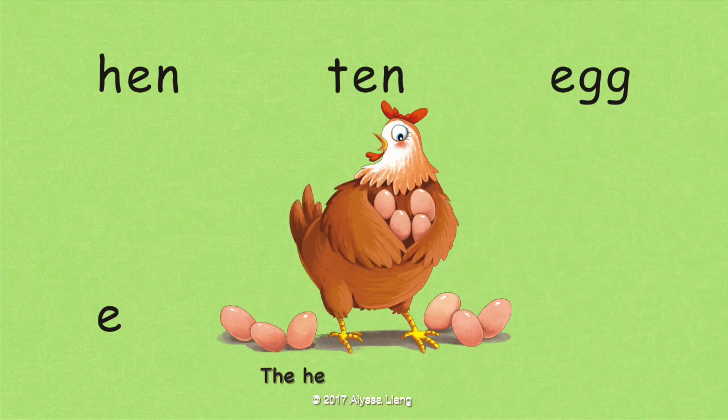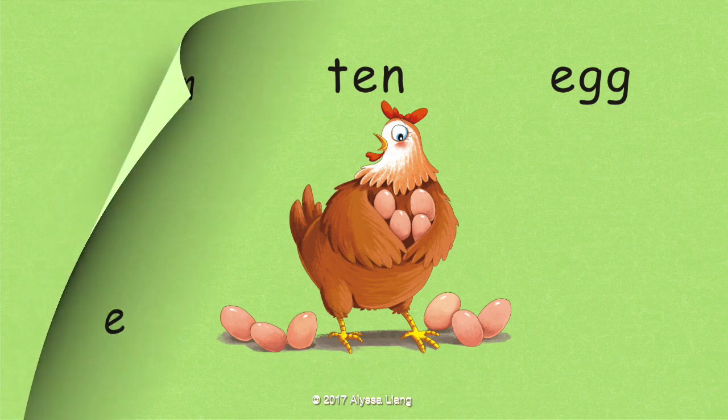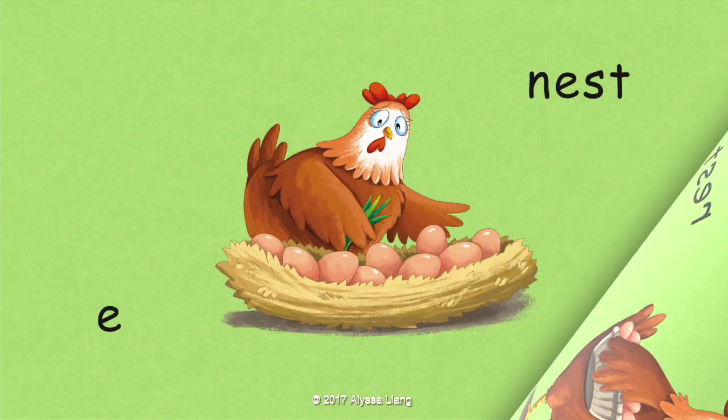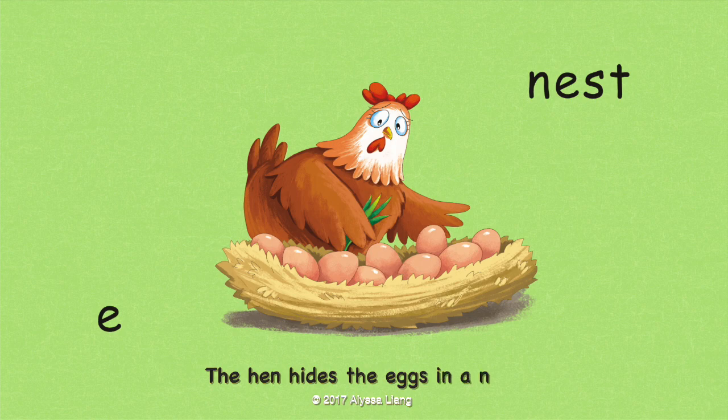The hen has ten eggs. The hen can't rest until she hides her eggs. The hen hides the eggs in a nest.